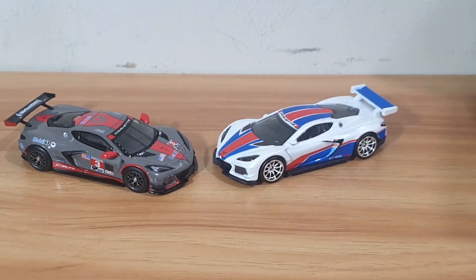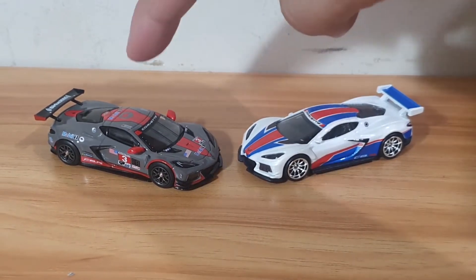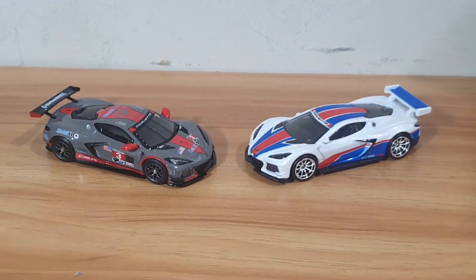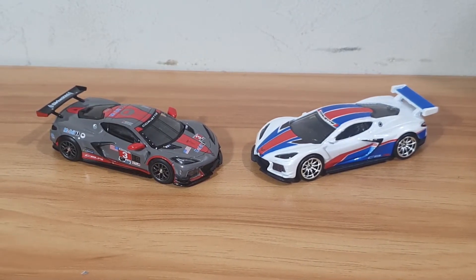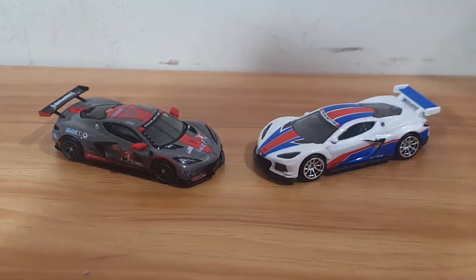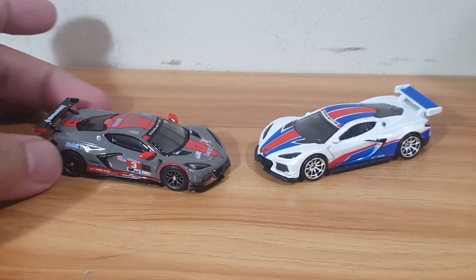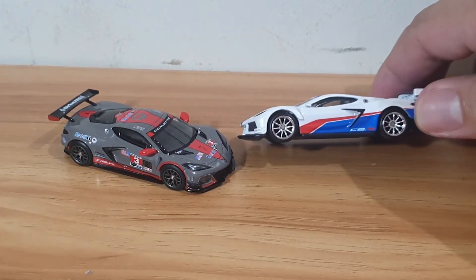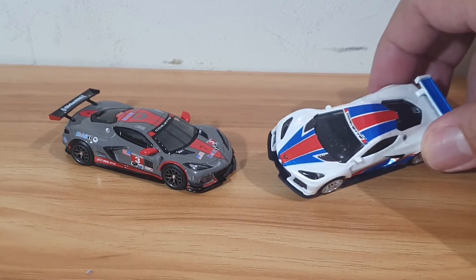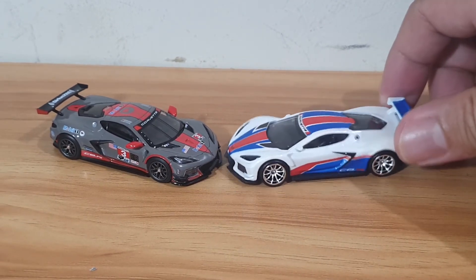How does it stack up? Well, the Mini GT in all of the colors that I've unboxed has gotten a 10 from me, and I am not about to change my mind — because look at it, it remains magnificent. This Hot Wheels is pretty cool to be fair; it's got a nice shape to it and a nice stance.